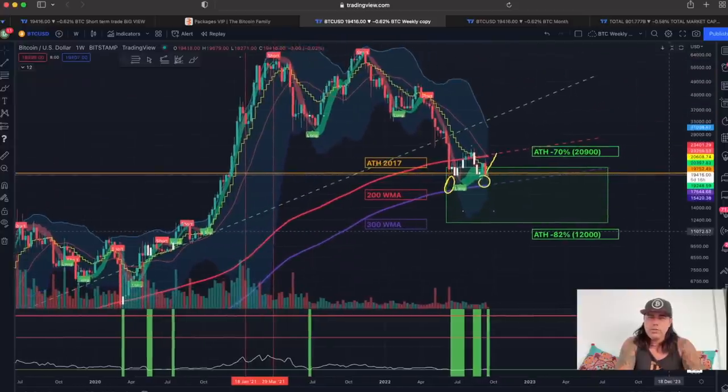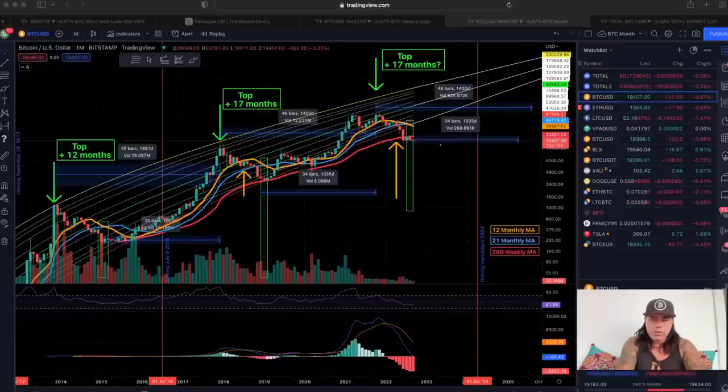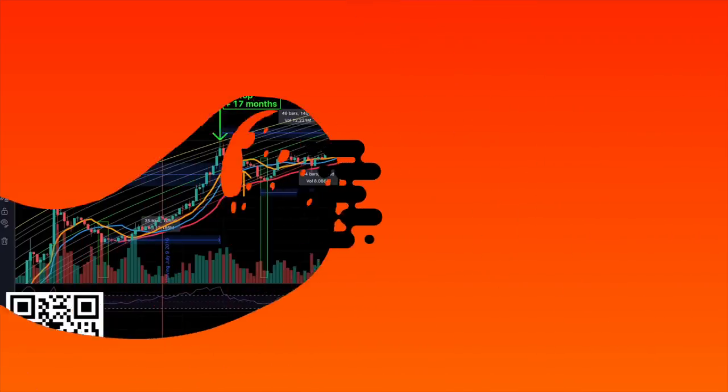Now we're going to zoom out to the monthly chart. If you want to trade all of this, make sure you sign up to Bybit — just scan the QR code. Bybit is my favorite exchange for many reasons, including that they sponsored Max Verstappen. They've been running 24/7 for many years. You'll get a bonus up to $4,100 depending on how much you deposit, a 30% fee discount on leverage trades, and right now zero fee on spot trading. Sign up if you want to use an awesome exchange.